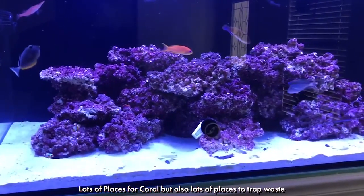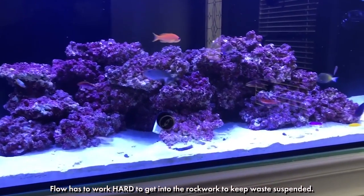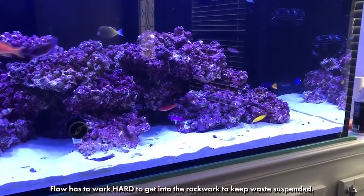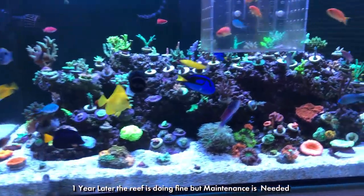Now, this doesn't mean that you can go out and pick up some cinder blocks and throw them in your reef. You still need to use surfaces appropriate for your bacteria to grow on — you just don't need as much of it as you would think.